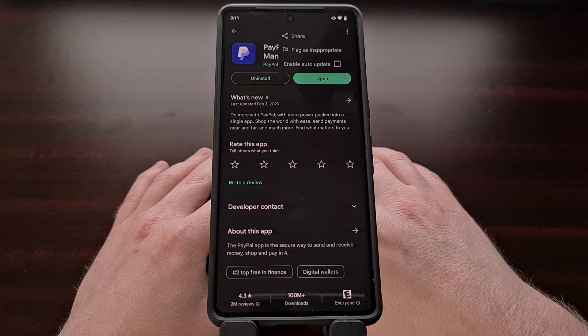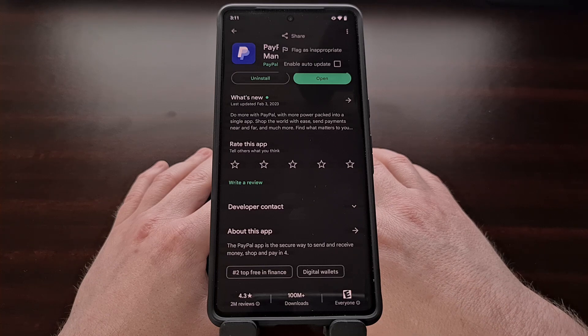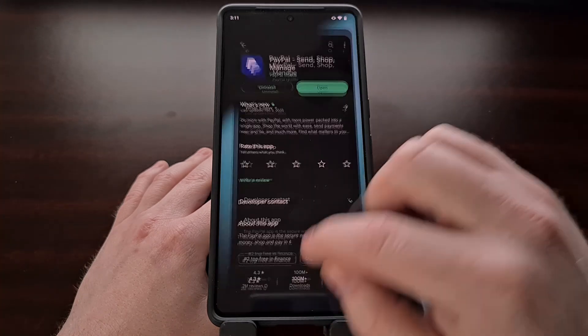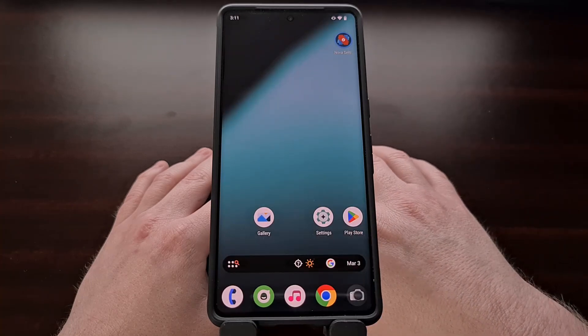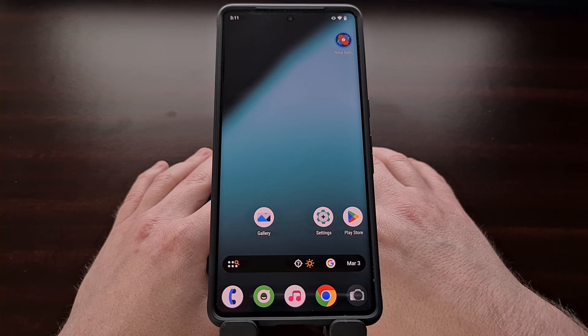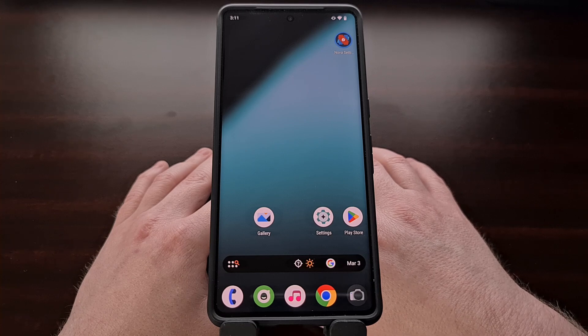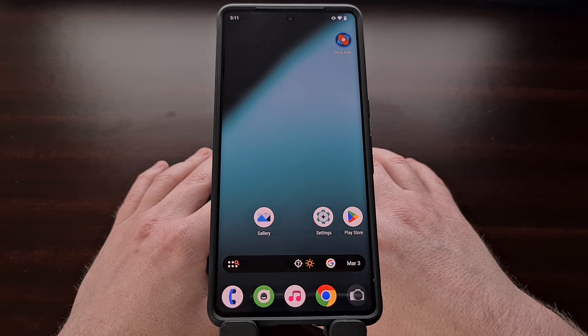It shouldn't matter which method you go with, but I recommend the Magisk module option since it still allows you to keep the PayPal application up to date. I just hope this video has been able to help those of you who have noticed the PayPal app no longer working on your device. If you have any questions about this process or about Android in general, please do not hesitate to leave a comment below and I'll be sure to respond as quickly as I can.